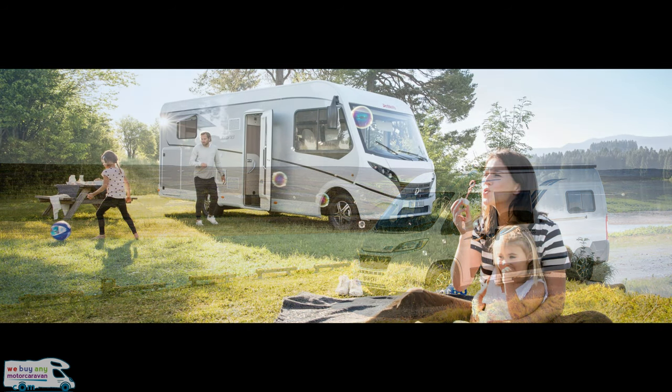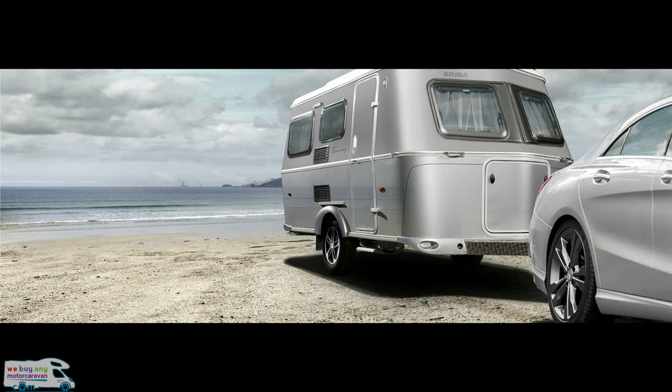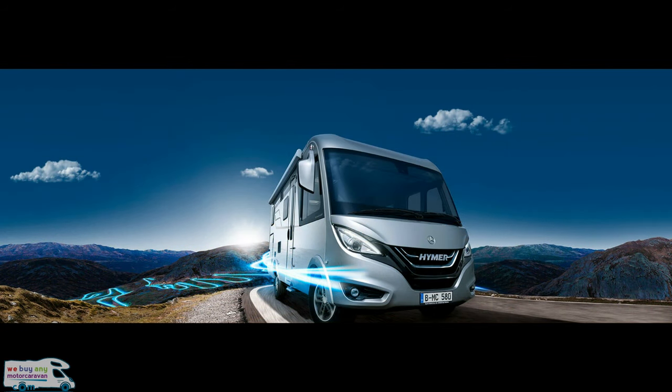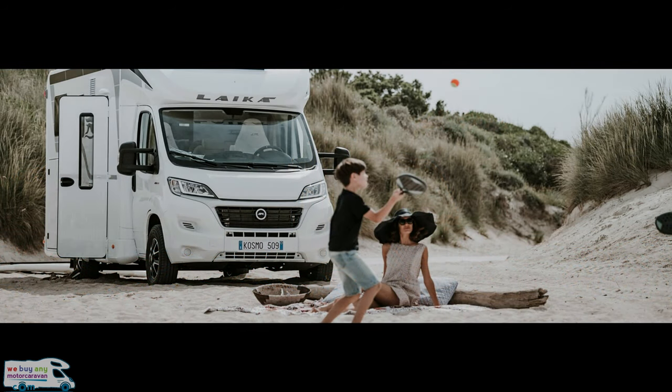Something great for new motorhome and caravan owners at the show is the towing tuition and motorhome manoeuvring. This is where you can go out and try both products and see how you fare — hopefully you'll enjoy it enough to buy one straight after. Special guests include Michaela Strachan, Helen Skelton, Monty Hald and Matt Allwright, all doing some sort of presentation at the show.